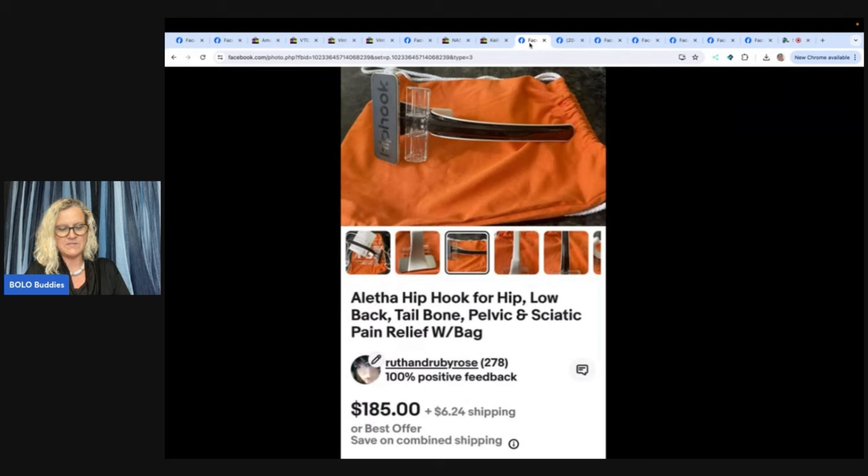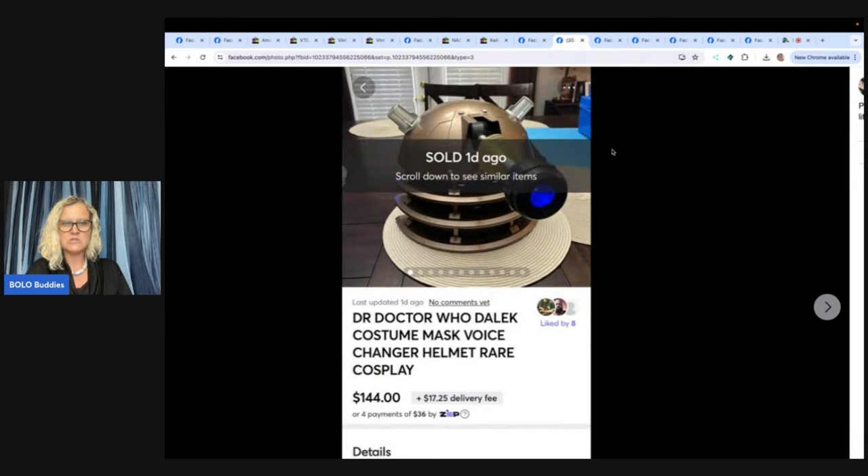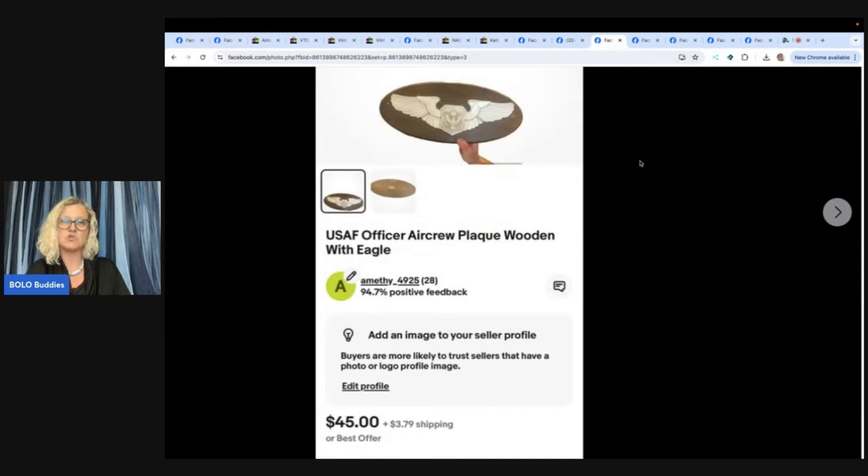Come over to Whatnot and hang out — we have such a good time. The referral link is down below and you get $15 to shop when you use it. The necklace I'm wearing will be in a future show if you want to buy it. Next item: Doctor Who Dalek costume mask voice changer — a voice changer cosplay mask. Picked up at Savers for $5.99, sold in probably a little over a week for $144 on Mercari. Since we're talking about Mercari, there are no selling fees on Mercari, so this person got the entire $144. If you want to join Mercari, there's a referral link down below — get $10 to shop when you join and another $20 to shop when you sell $100 worth of items.